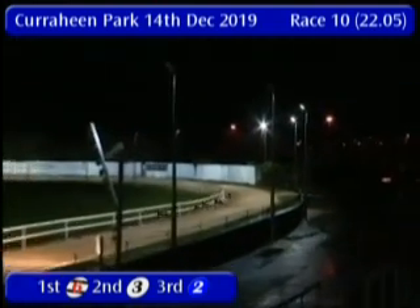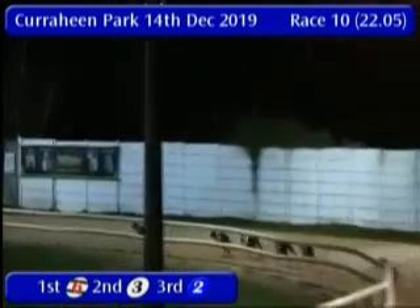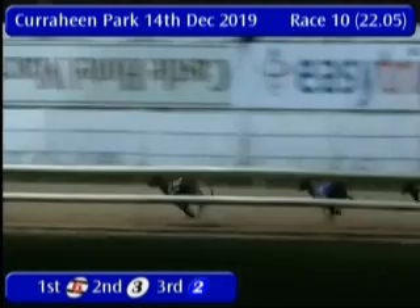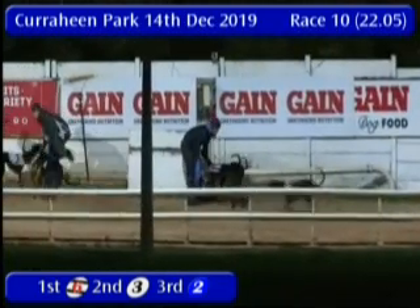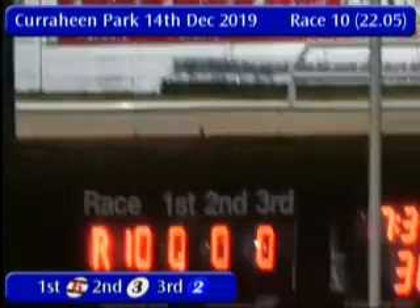Ballyhamican Jet goes over from 3 and 2. And I think that's 3 and 2 behind there for me. 6 was the winner, and Droopy's Meteor and Coleman's Flyer. And that's how they went over the line in 30.96.